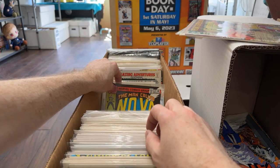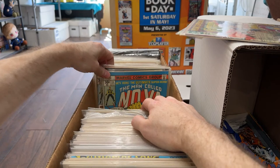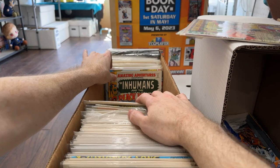Nova. I don't have the Nova. You should have a $4 Bronze Age — in fact, $4, three for ten bucks, on that kind of stuff. I don't think you should blow that out for a dollar.